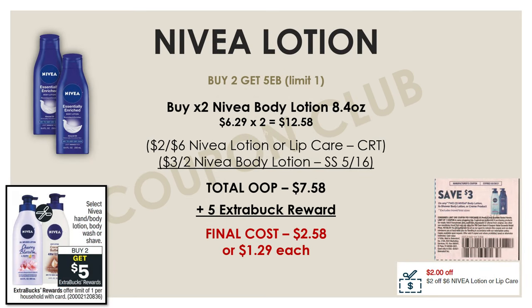This next deal is on select Nivea products — we're going to focus on Nivea lotions. They're on a promo for buy two and get $5 back. Pick up two of the 8.4 oz lotion bottles, priced at $6.29 each — $12.58 total. Then use a $2 off $6 Nivea or Lip Care CRT along with a $3 off two Nivea body lotion insert coupon from the SmartSource on May 16th. After both coupons, your out of pocket drops to $7.58, and with the $5 extra buck back, your final cost is just $2.58 for both, or $1.29 each.